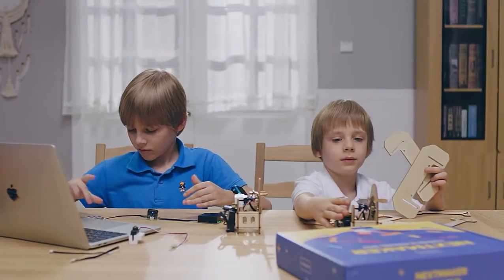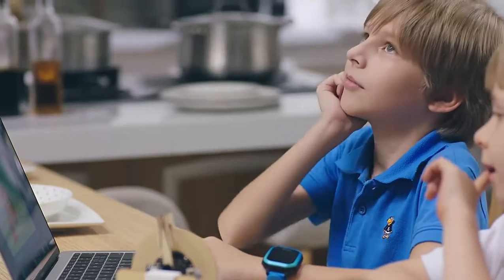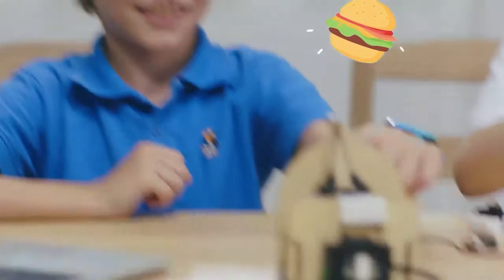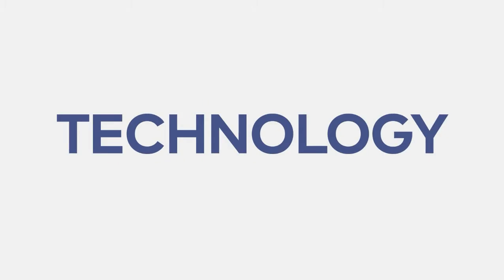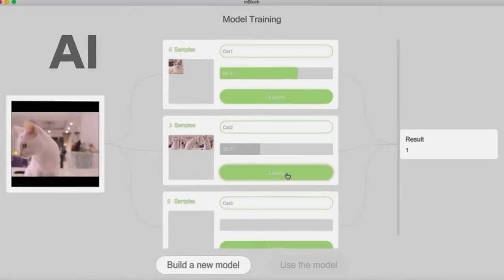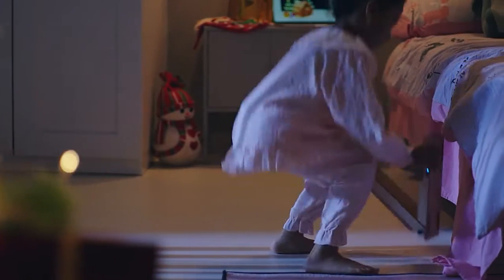But we all know coding is not the end, because we don't need to turn everyone into a programmer. The point is to solve problems and create things using modern technologies — like AI, IoT, data science, and more. With Next Maker Box,